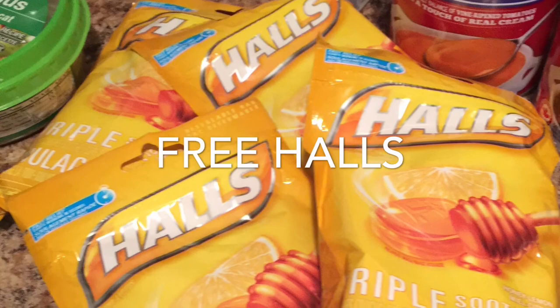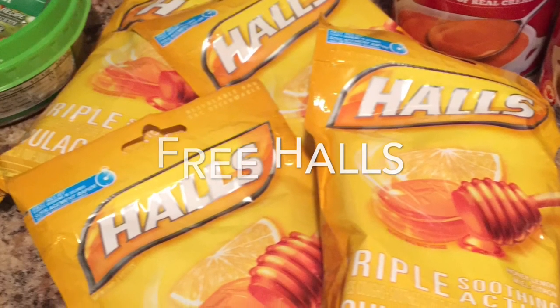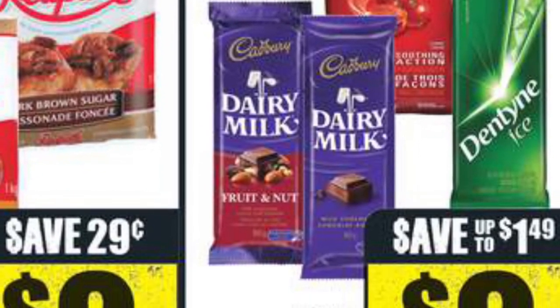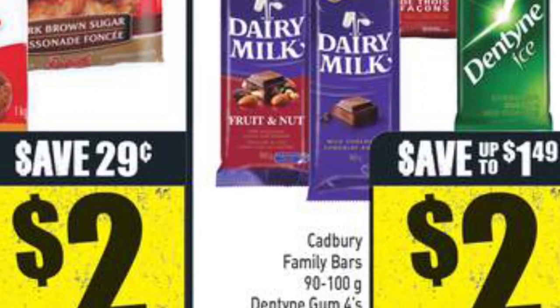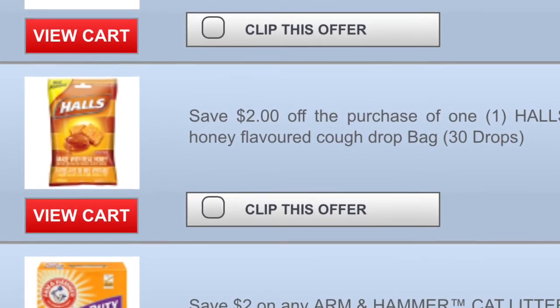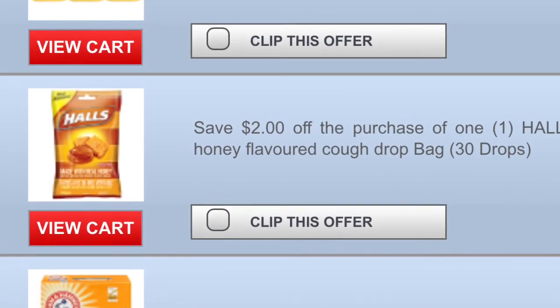Starting with the hauls, they worked out to be free. This week they are on sale at Freshco for $2 a package — they are the 30 count. And on smartsource.ca there is a $2 printable coupon specific to the honey flavored one, making them free.